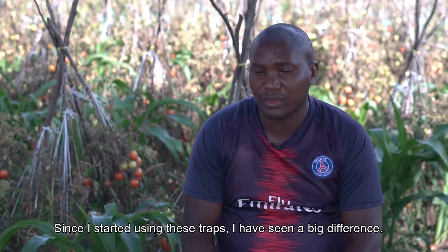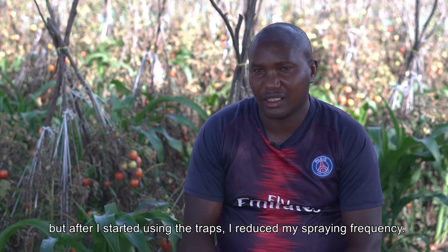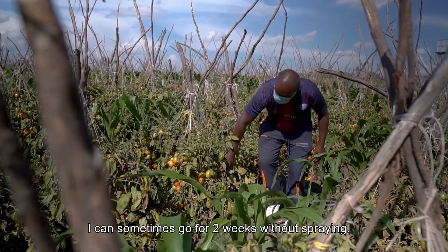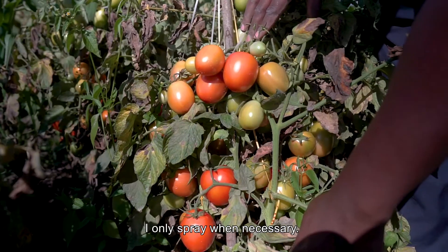Since I started using these traps, I have seen a very big difference. Before, I used to spray every week. But since I started using these traps, I have reduced spraying — I have even started skipping to every two weeks. Because when I walk through the farm, I can see there is still no need to spray at that time.